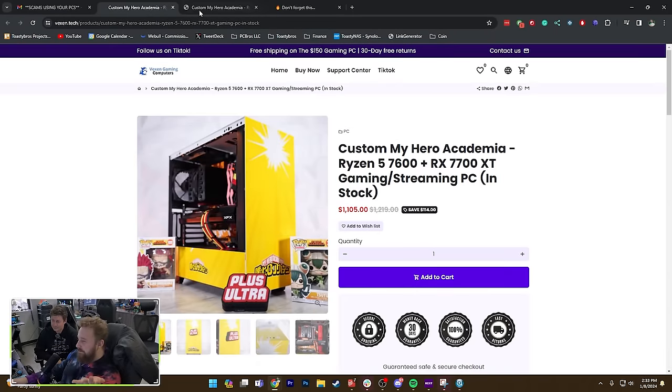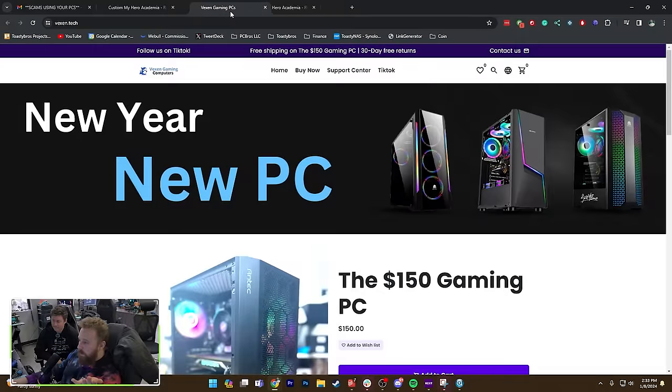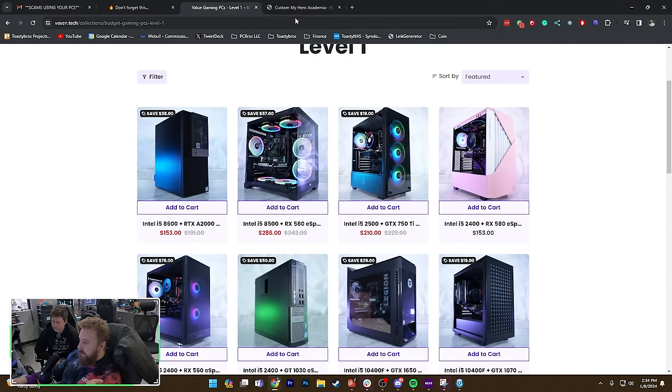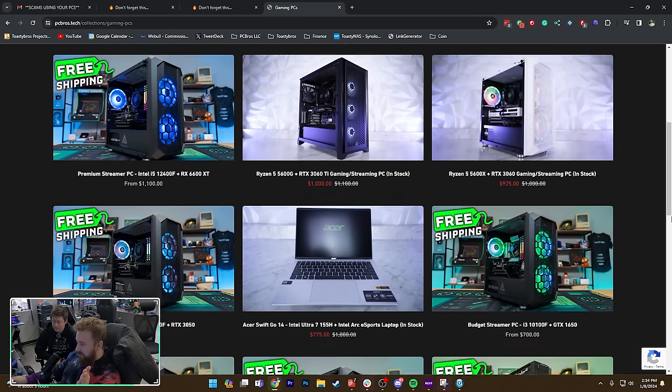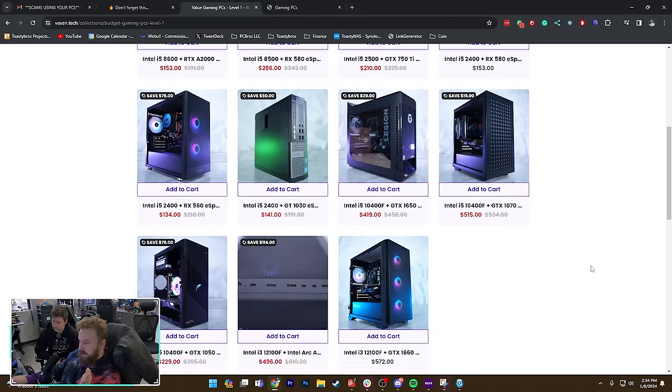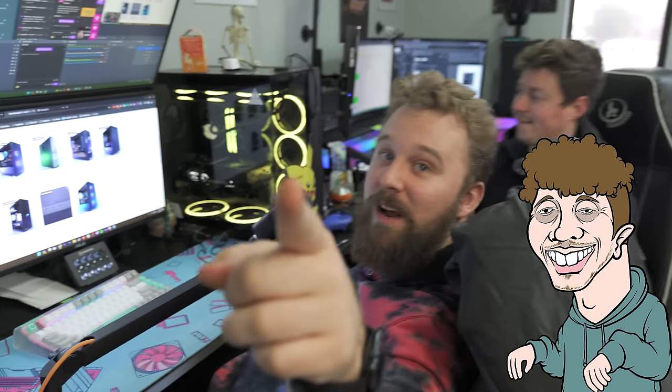As you can see, that's our computer. These pictures, that background — that is all us. We don't have a ton up right now, but yeah, these are all our listings, 100% taken by the guy behind the camera.